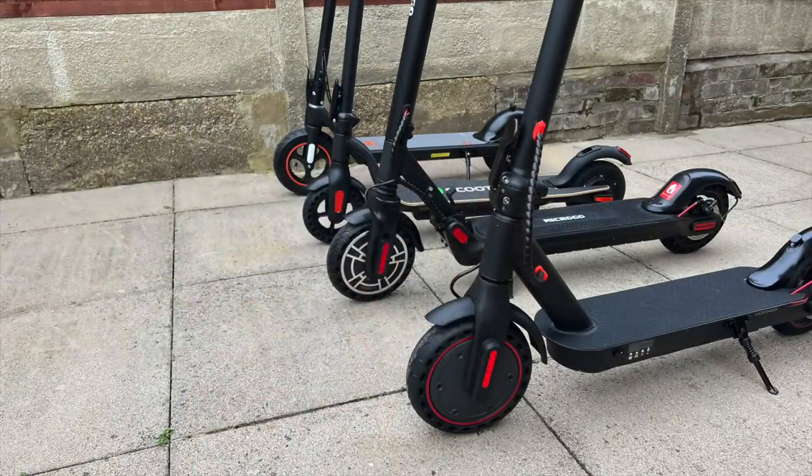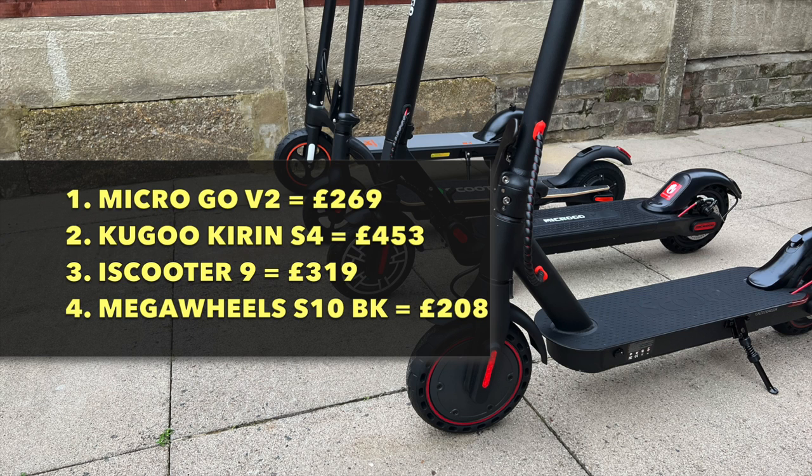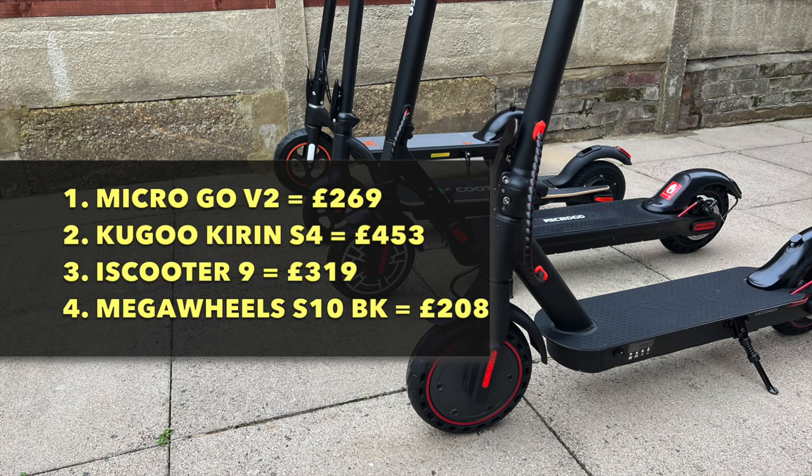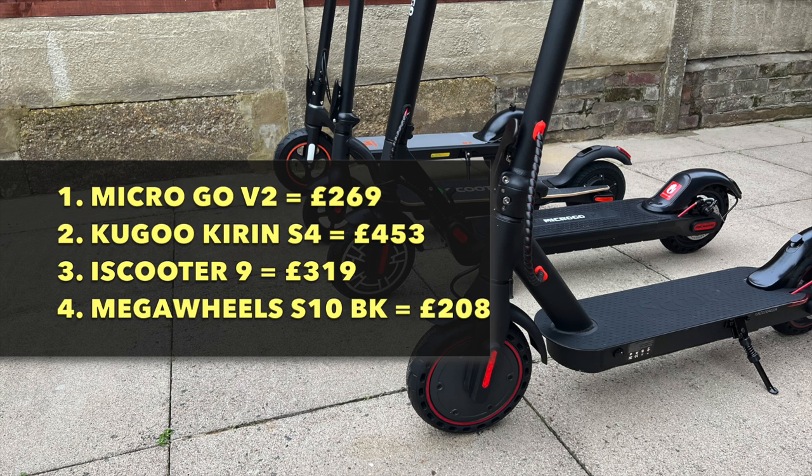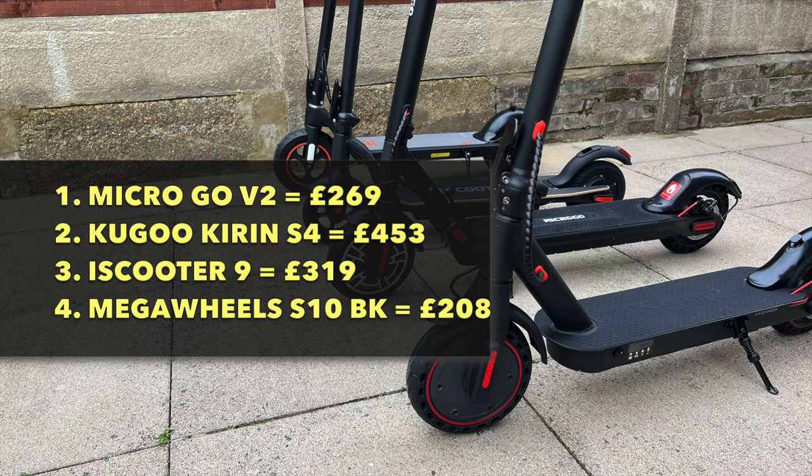So there you have it — 4 brand new electric scooters tested and rated. My personal favourite is the MicroGo V2: very well made, feature-packed with under-board LED lights, a smartphone app, decent acceleration and speed, and priced at only $269. The Kugu Kirin S4 offers the most comfortable ride, though acceleration is a little slow. It is a very well-made scooter, premium in quality with the smoothest ride and a nice large LCD display. The iScooter 9 at number 3 offers very good build quality with IP54 rating and a comfortable ride but lacks in range.